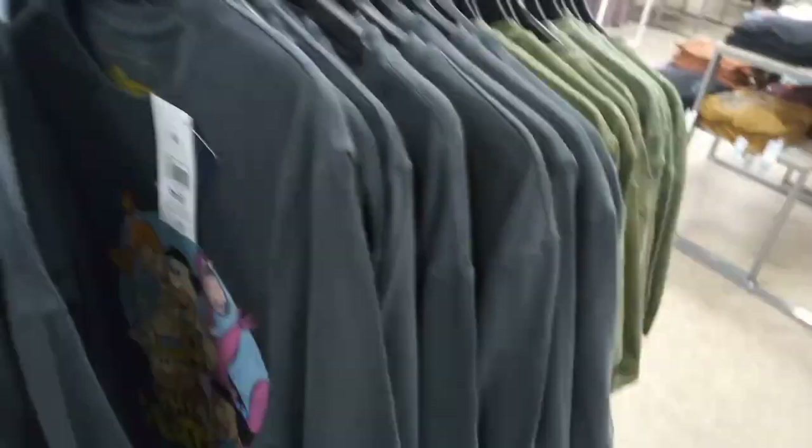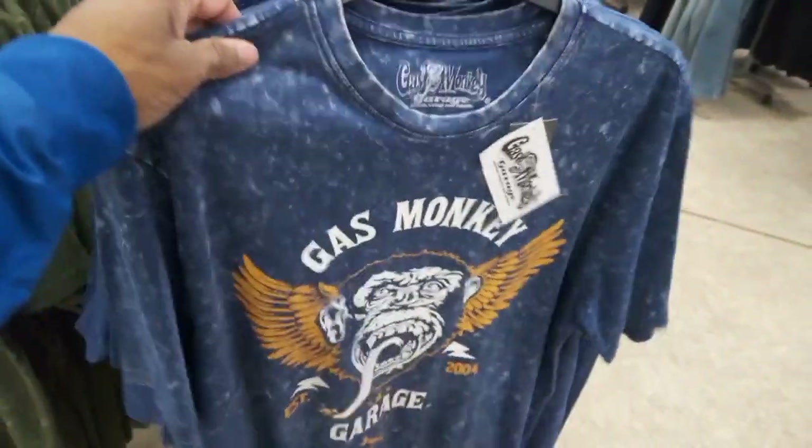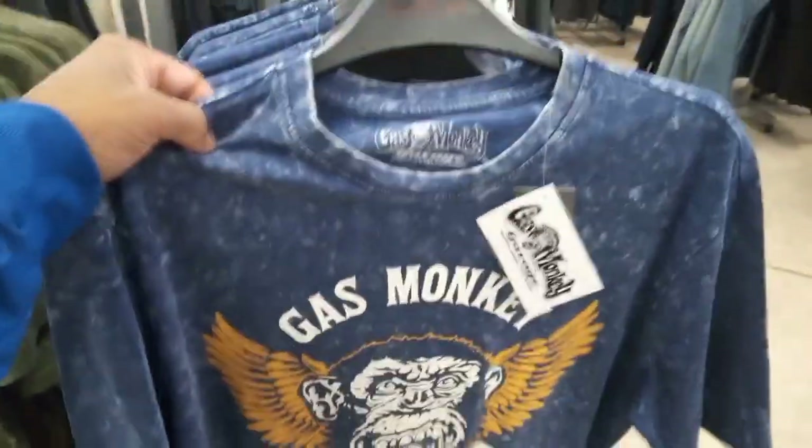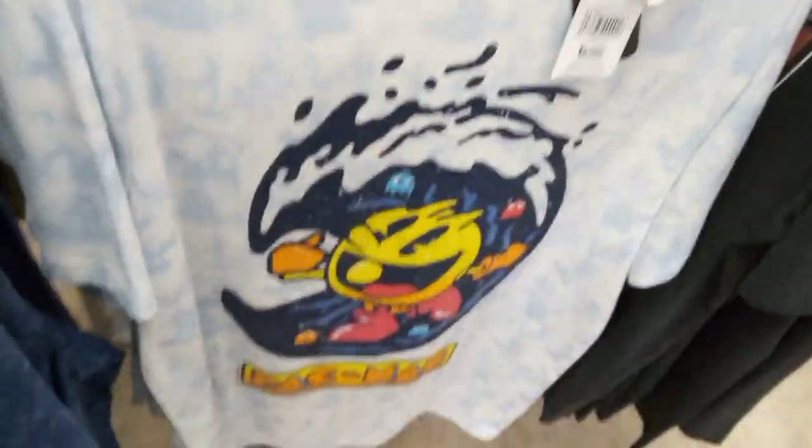There's a Flintstones one and a Star Wars one - like that print, I love it. We have a Marvel one as well, yeah, that's different. We have some Gas Monkey garage design as well - look at the designs of the t-shirts nowadays. We have another Pac-Man one - if you remember guys, the Pac-Man video game.